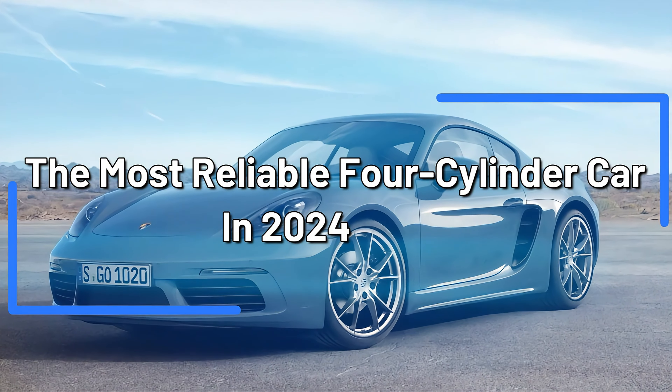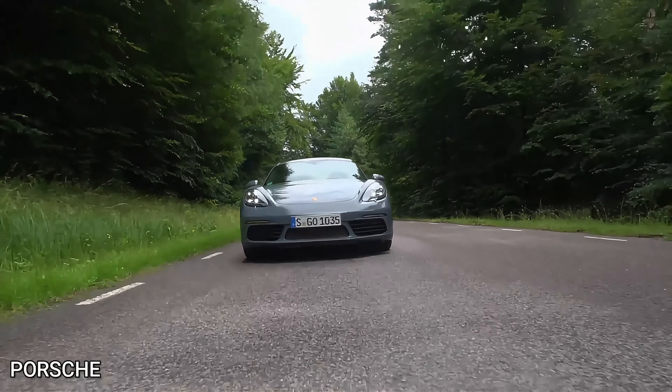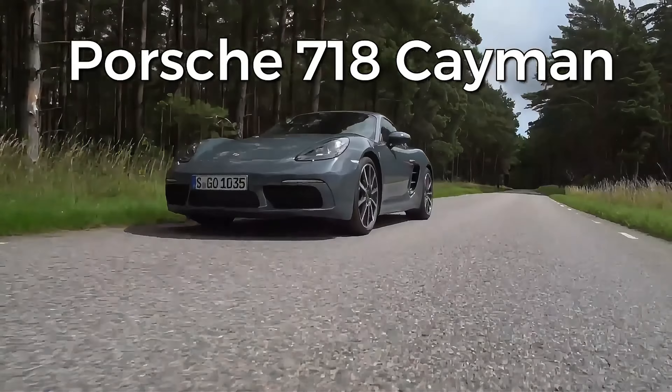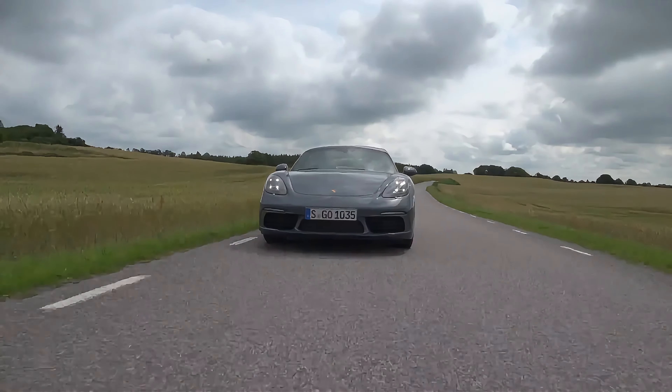This is the most reliable four-cylinder car in 2024. Standing at the top of the most reliable four-cylinder cars of 2024 is the Porsche 718 Cayman. It might be a surprise, as most would expect a Honda or Toyota to take that number one spot, but Porsche's 718 engine has quickly topped the charts.